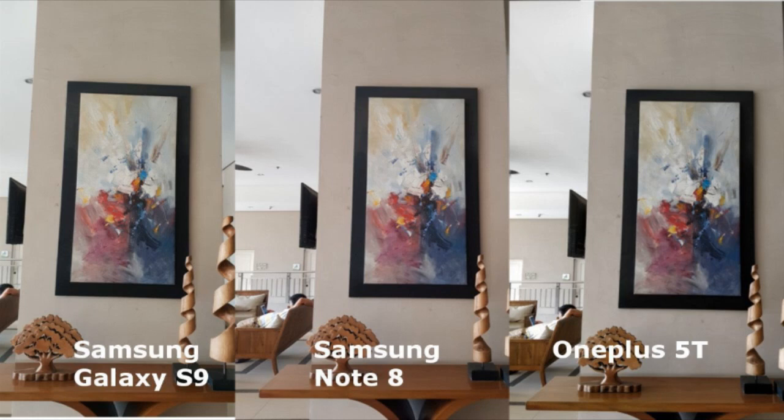When you take a closer look at the tables, the table on the OnePlus 5T looks paler than the other two. However, the red and blue hues on the painting appears to be stronger on the 5T.